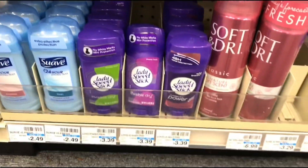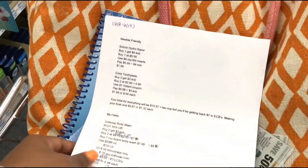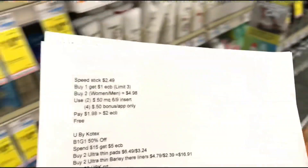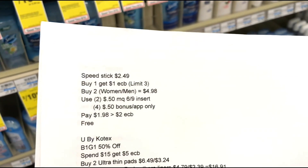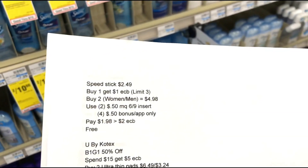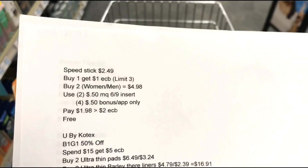Next up is the Lady Speed Stick and Men's Speed Stick deodorant. This week they're priced at $2.49, and when you purchase one you get back a $1 ECB. The limit is three times for that deal. I'm going to do it twice — picking up one women's and one men's deodorant, totaling $4.98.